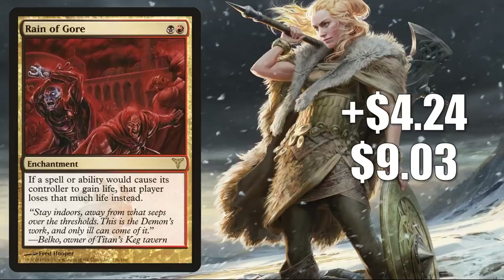Number 5 is Reign of Gore, up $424 to $903 for an 89% increase. This does see some Modern sideboard play, sometimes in Rakdos Death Shadow builds and a few other builds in the format.